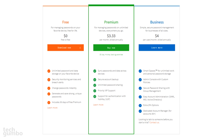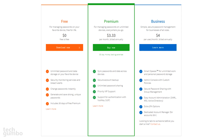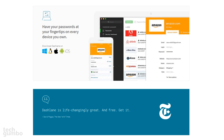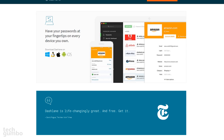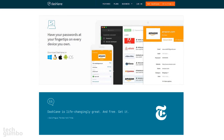The free version of Dashlane contains all the basic essentials. If you require additional features, their paid plans start at $3.33 per month if billed annually, which works out to about $40 per year. Dashlane is available for Windows, Linux, Mac, Android, and iOS. Its free version is so good that it's worth checking out if, for some reason, the top pick doesn't work for you.